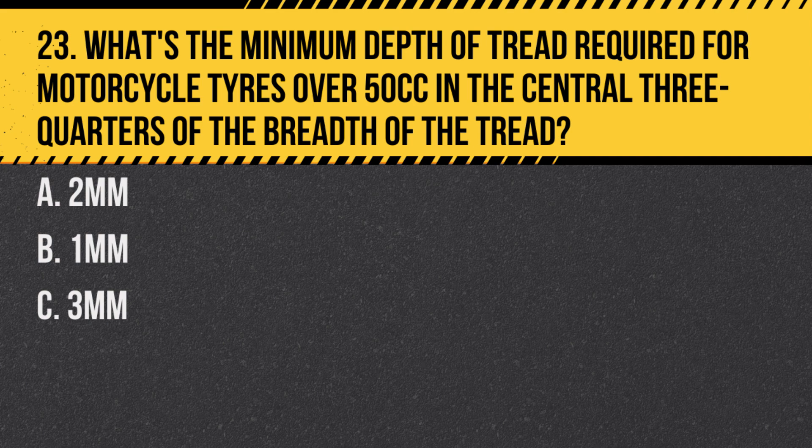Question 23. What's the minimum depth of tread required for motorcycle tyres over 50cc in the central three quarters of the breadth of the tread? A. Two millimetres. B. One millimetre. C. Three millimetres.